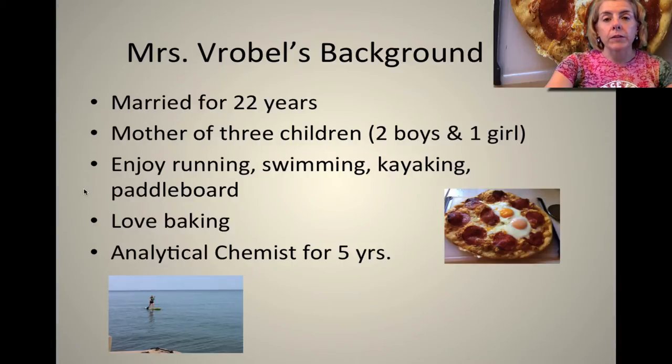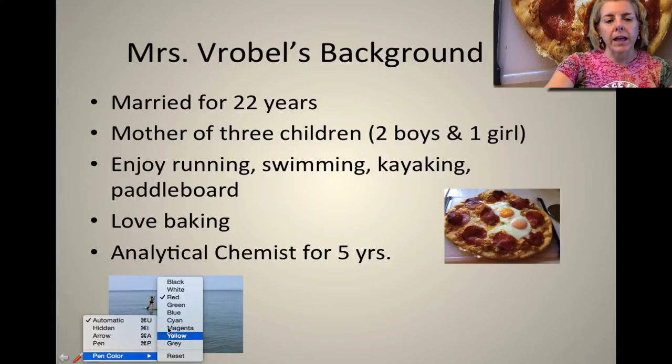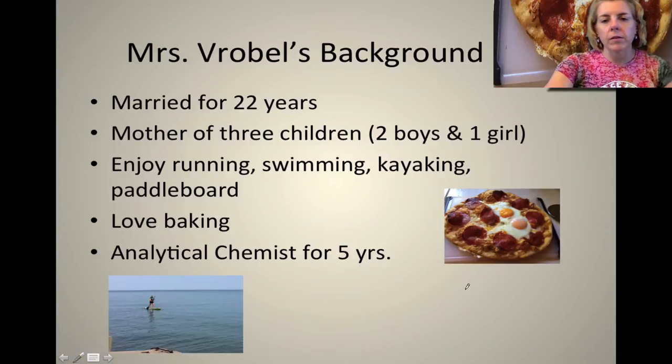I've been married for 22 years. I have three children, two boys and one girl. I enjoy running, I swim, kayak, and I enjoy paddle boarding. I love baking and one of my favorite things to bake is the breakfast pizza — it marries my love of breakfast and pizza and it's unbelievable. Also, I've been an analytical chemist for five years, so before I became a teacher I was actually working in the lab using an NMR spectroscopy or spectrometer.